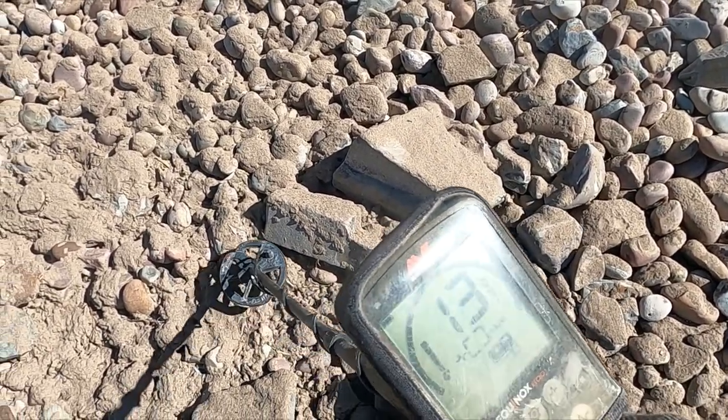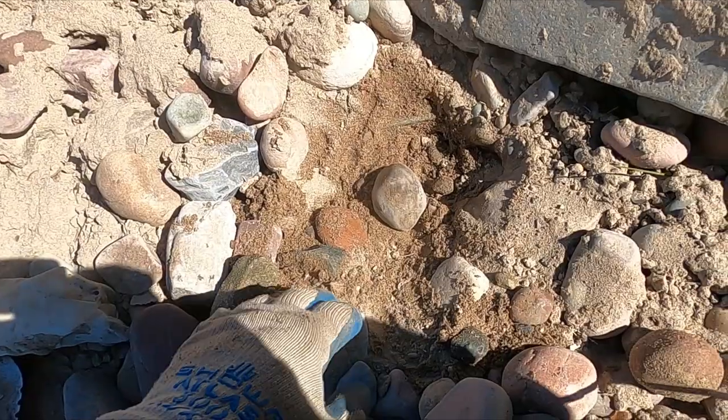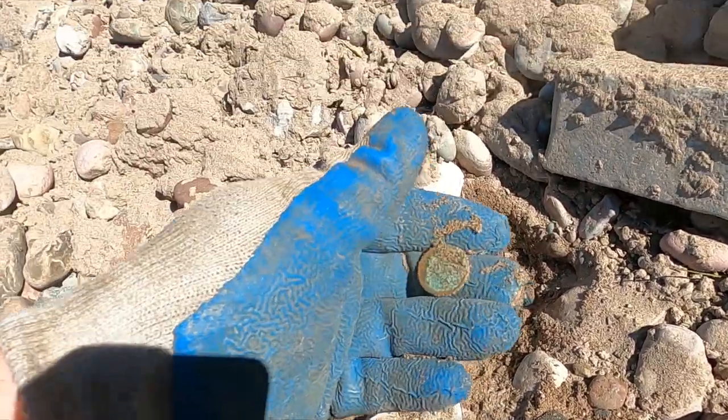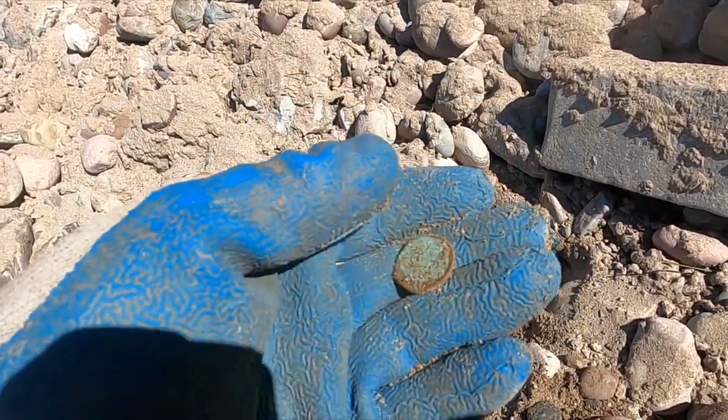I have my first signal. I'll dig it up and show you what it was — I thought it was probably a nickel. Sure enough, looks like it's been in there a little while.